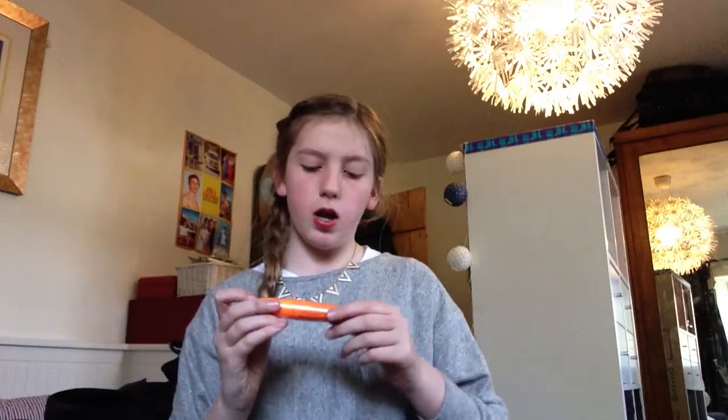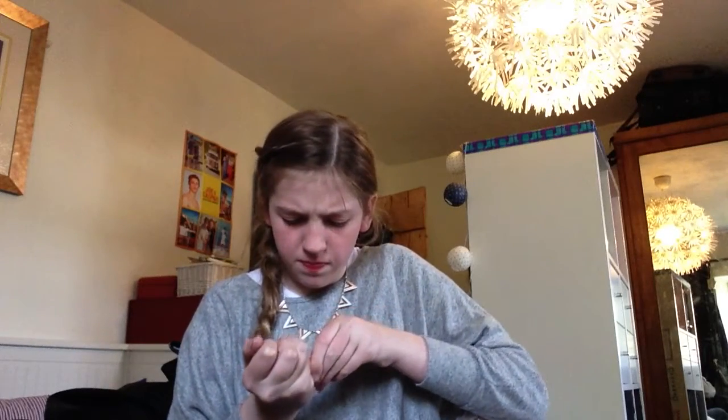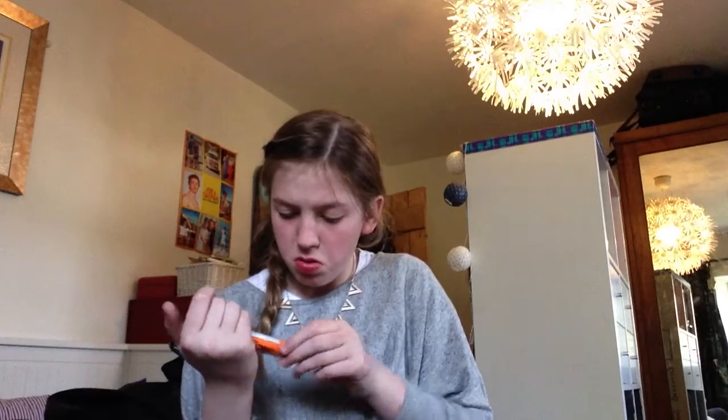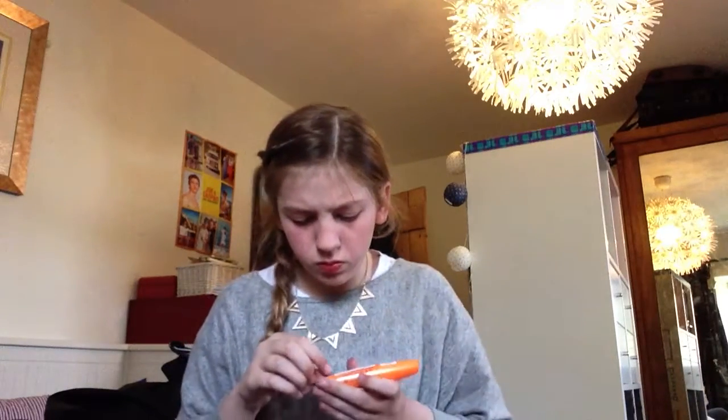I got a new mascara - Rimmel London Volume Flash Scandalous mascara. I'm going to try opening it... I can't get it open, it's got plastic backing on it. I'm not going to try it right now, but it looks really cool and lots of people have recommended it to me, so I got it to try out.